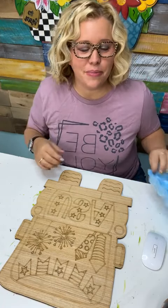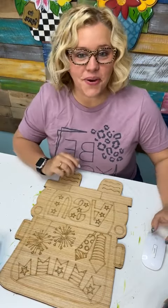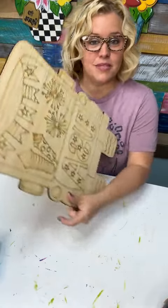Good morning, everyone. It's so good to be back with you guys. I'm Tamara Bennett with Southern Adornments Decor, and we're going to be painting today one of the best-selling designs in our shop this past weekend.